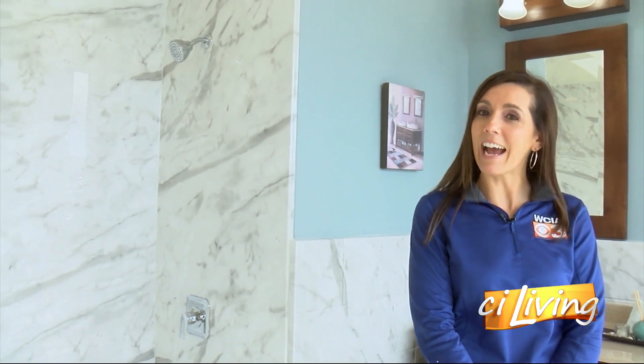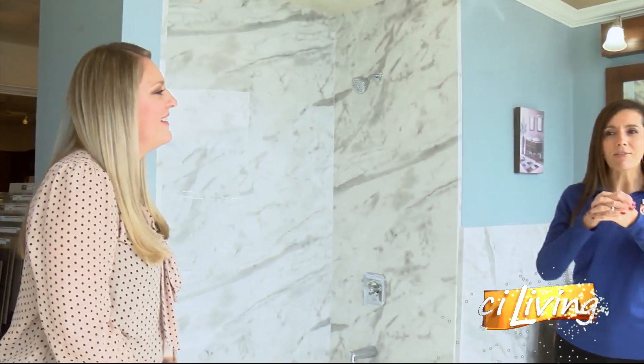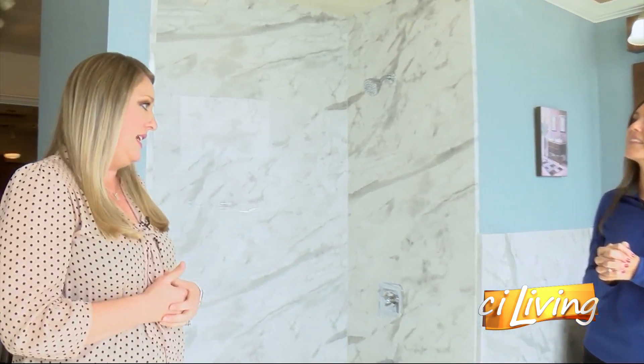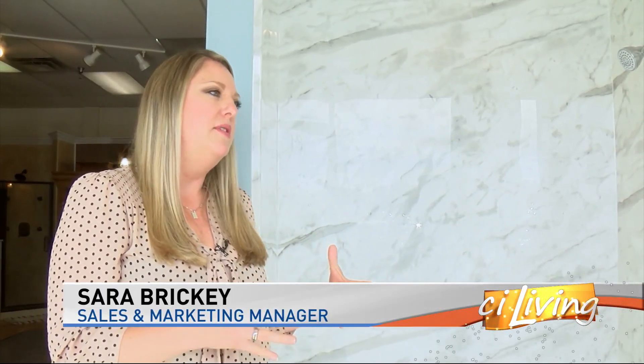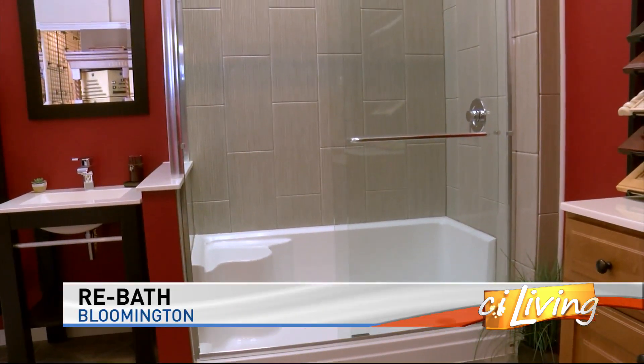If you're looking to make some upgrades to your CI home, you need to come and check out the options here at Rebath. I'm hanging out with Sarah Brookie today. So Rebath has been around since the late 70s. What we're probably most known for is the liners that go over your existing bathtub and shower, but we have developed into so much more. We are a full-service bathroom remodeler.